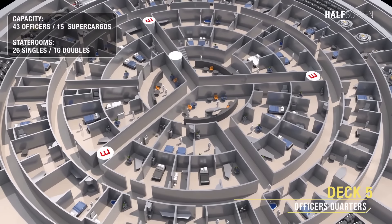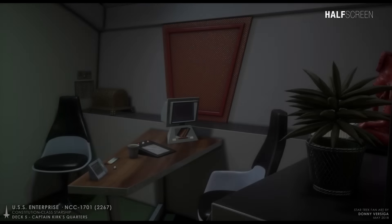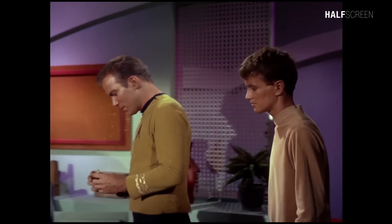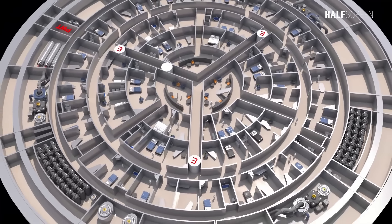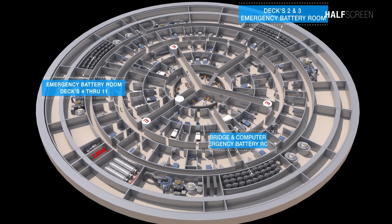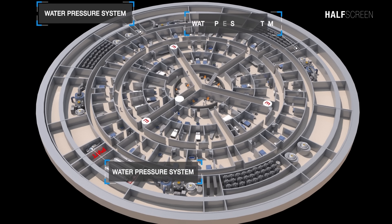On deck 5 was the officers' quarters, able to accommodate up to 43 officers or 15 super cargo. There were about 26 single or 16 double staterooms. In many ways the captain's quarters were similar in design to the crew's quarters, with a small bed and a desk with a computer terminal. At the center of deck 5 was the officers' lounge, 3 air conditioner rooms, circuit breaker and switching room, 3 emergency battery bank rooms, 2 upper phaser bank rooms on the port and starboard, and a total of 3 water pressure systems.